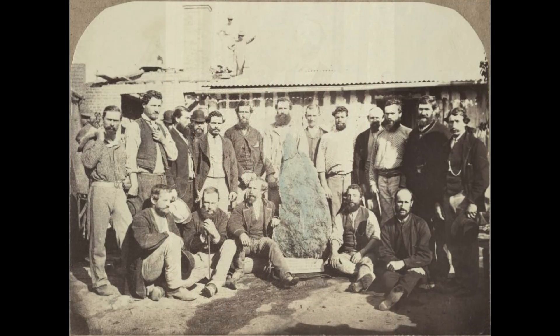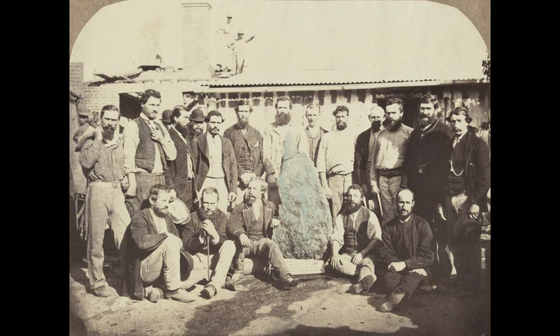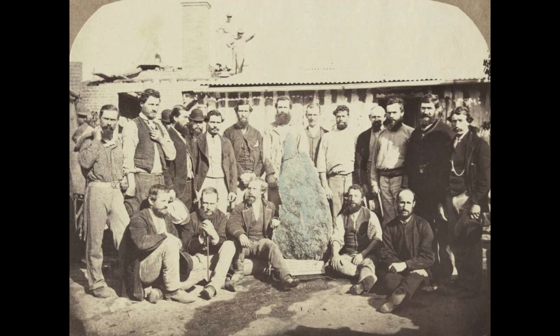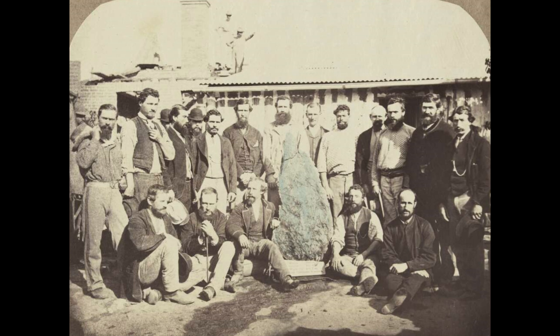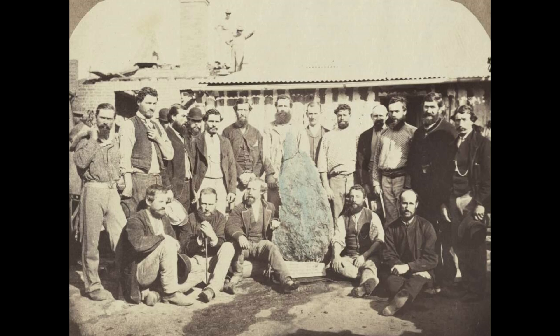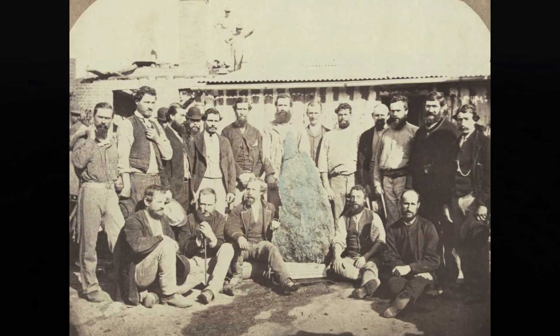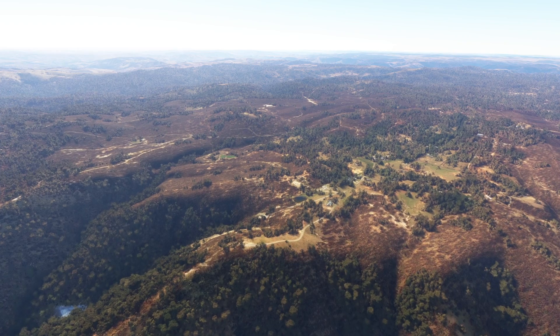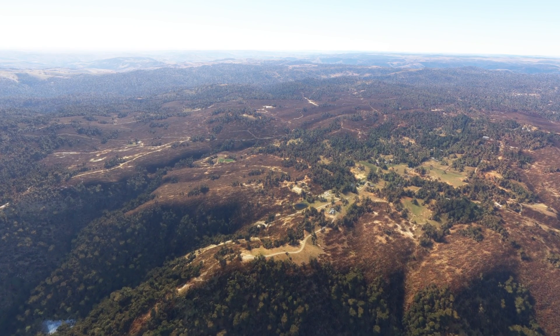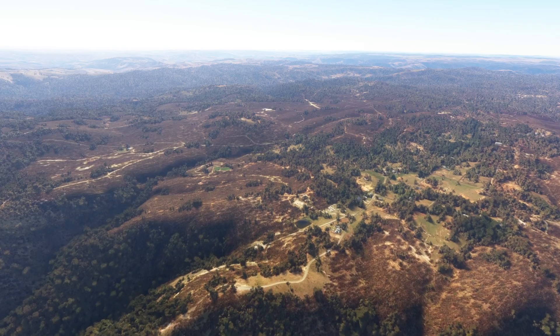Upon its discovery, the men quickly realized that this find would change their lives forever. Haltermann in particular saw the nugget as a symbol of his perseverance and belief in the potential of the Australian gold fields. After years of hard work and near failure, he had finally achieved the success he had dreamed of. The discovery was not just a stroke of luck, but the result of unique and complex geological forces at work beneath the surface of Hill End.